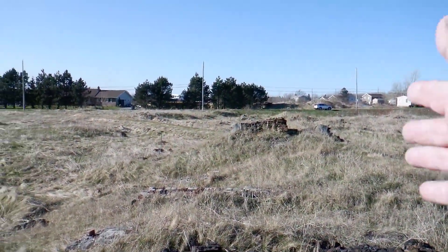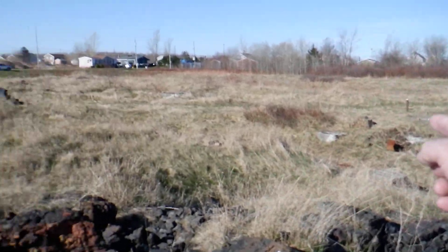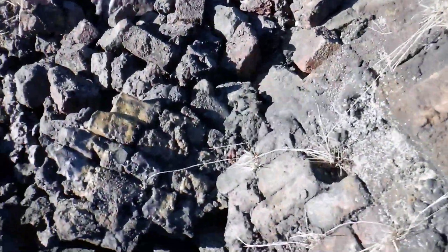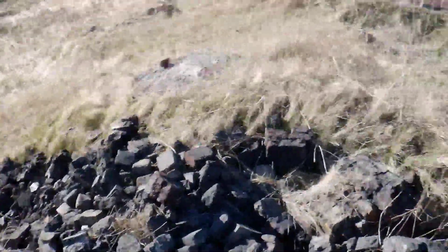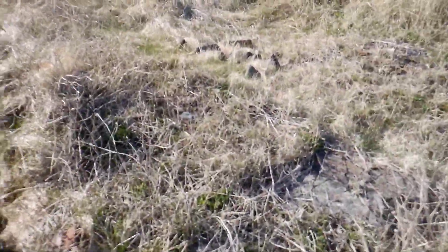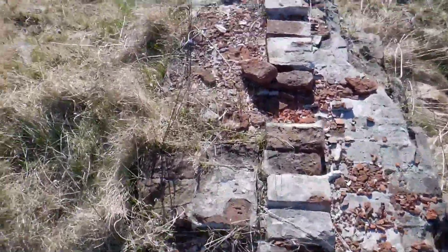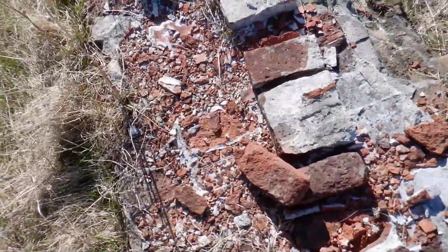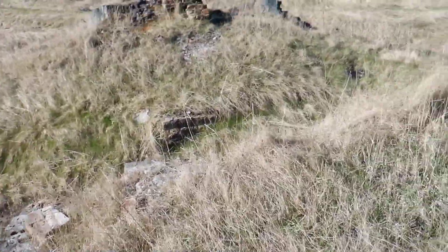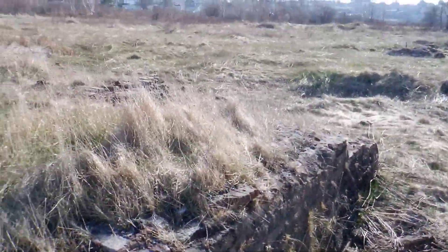So this is the line — the line of furnaces. And then, of course, the line of smokestacks along there. Very good. Amazing place. To think that steel was made here over a hundred years ago.